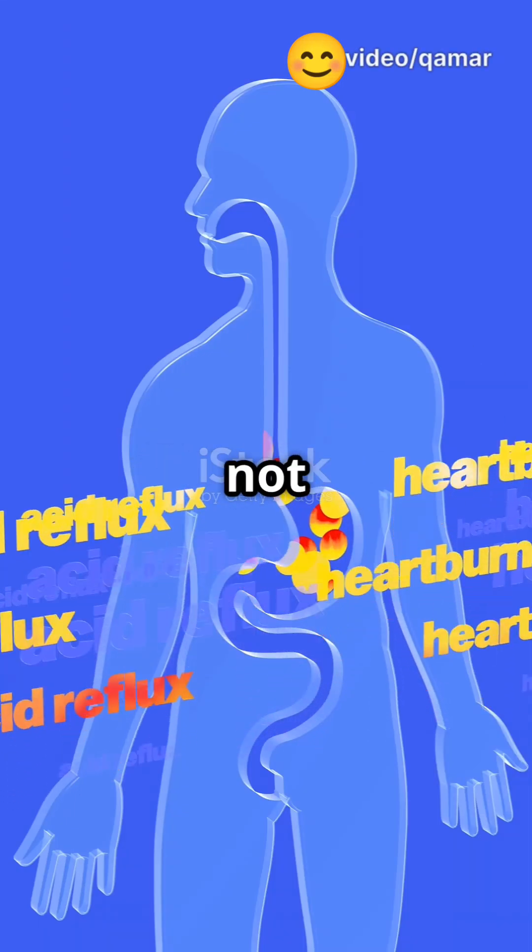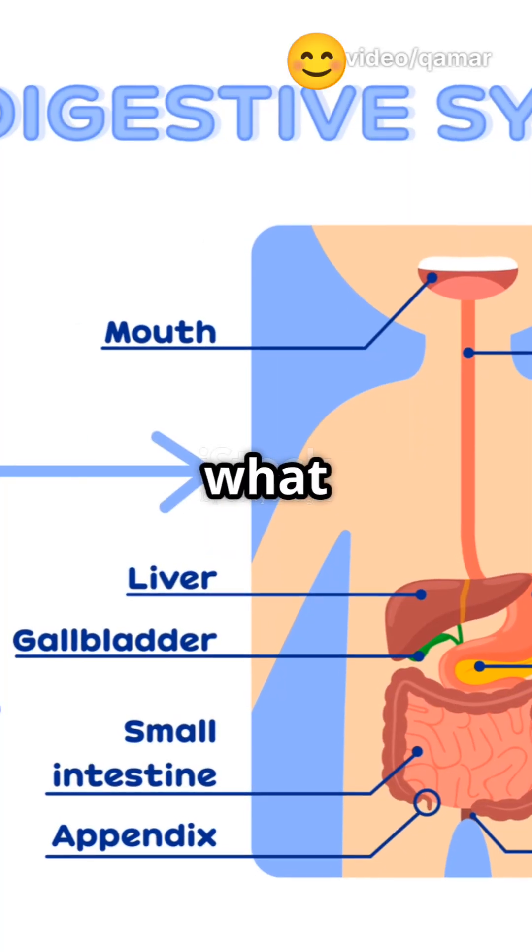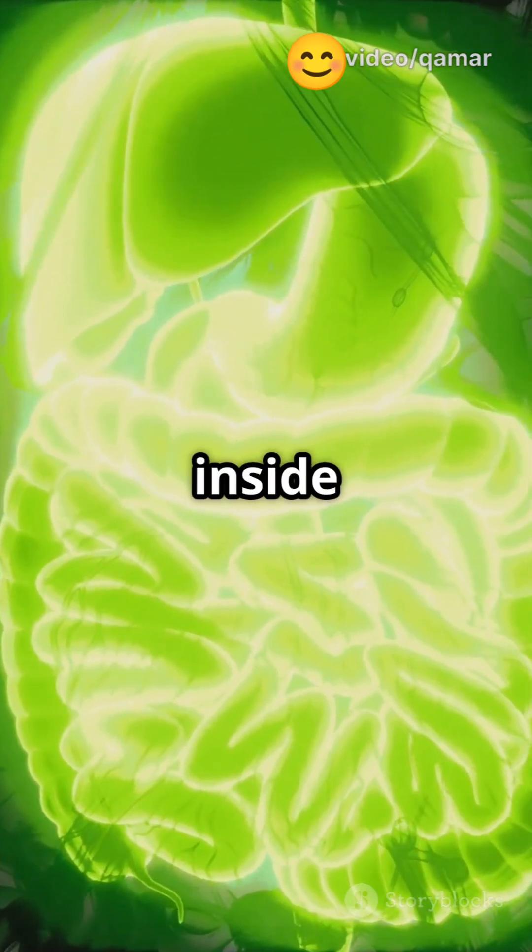If your food disappears after you swallow, you're not alone. Most of us have no clue what happens next. Here's the fascinating trip your meal takes inside you.